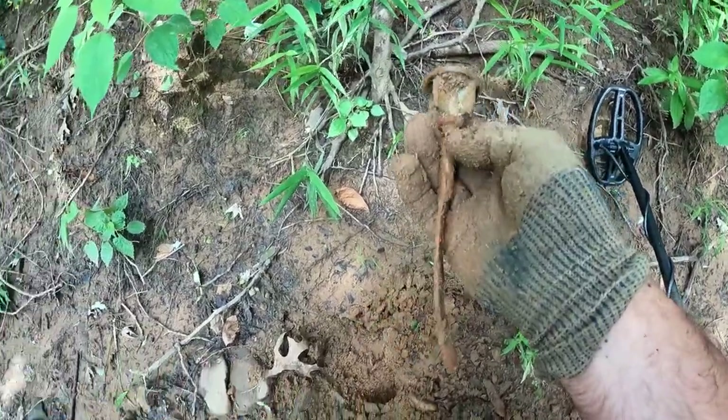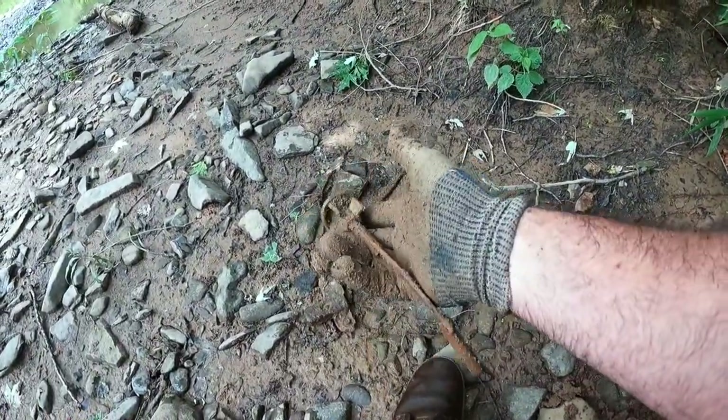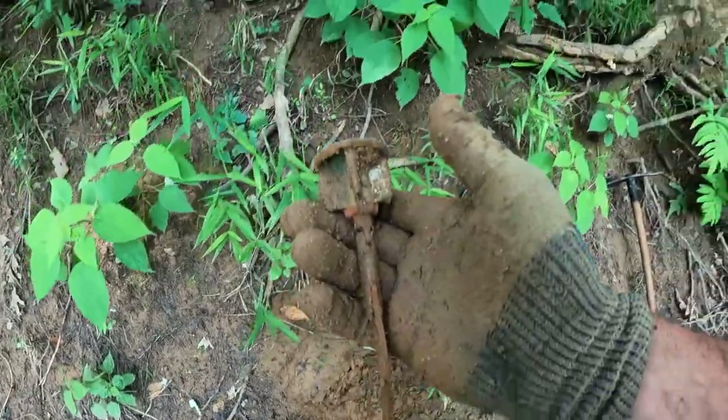Definitely not a Civil War era item, and that could be part of whatever this other thing is. So far not too good, but we're just getting into the area where I suspect we should start finding stuff, if there's stuff here. I just walked downstream and the train bridge is right here.